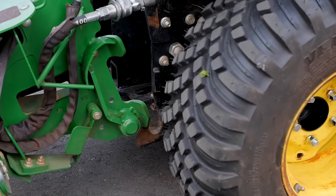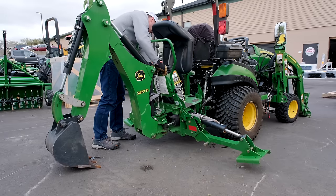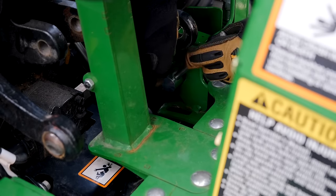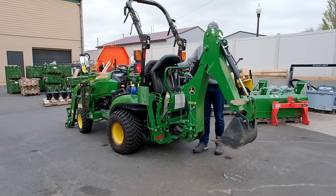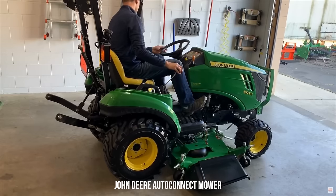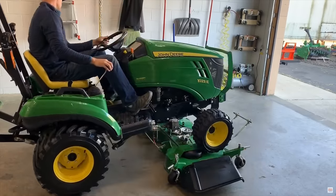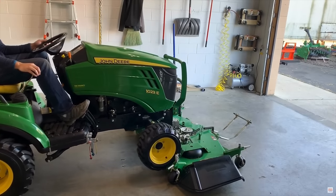I want to reiterate how important that drive-over auto-connect mower deck is. If you're buying a subcompact tractor, the vast majority are buying it to use the loader, the three-point hitch, and also to mow their lawn. Leaving your mower deck on the tractor when you're going over rough terrain with the loader and three-point increases the likelihood of mower deck damage that can be irreversible or very expensive to repair. The easier a deck is to take on and off means the more likely you are to do it and avoid that damage. That's why John Deere gets the win.